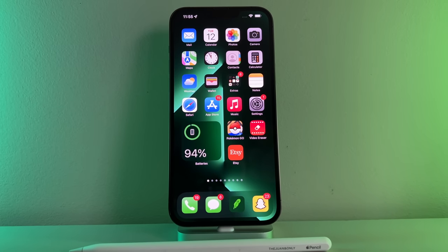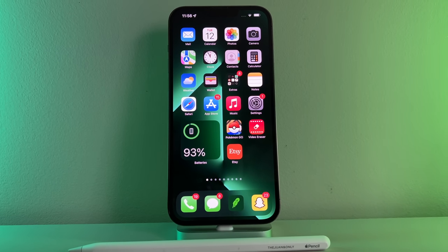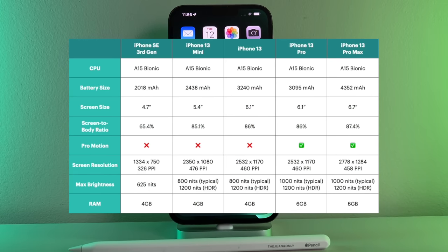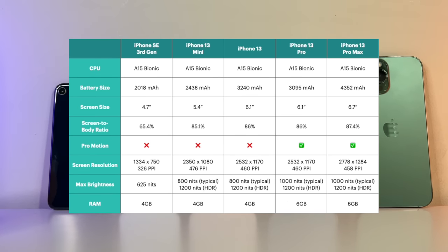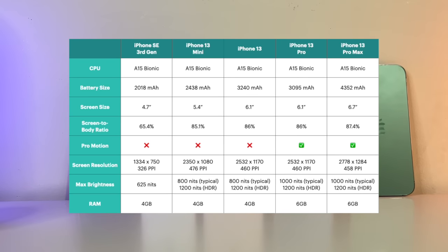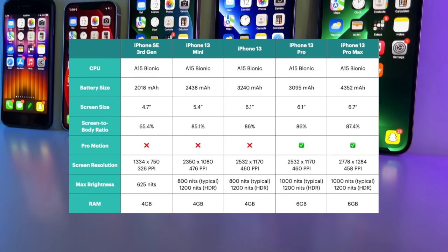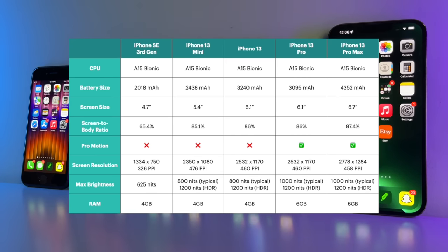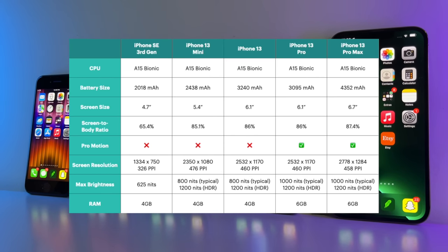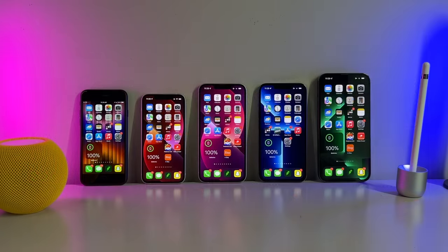Ladies and gents, let's get a round of applause for our five combatants. Let's throw up the tail of the tape on the screen right now so you can take a more detailed look at the technical specifications of each device. Feel free to pause and study the chart — the main things to look out for are physical battery size, chipset, and screen size. Now with the official introductions out of the way, it's time — here we go!